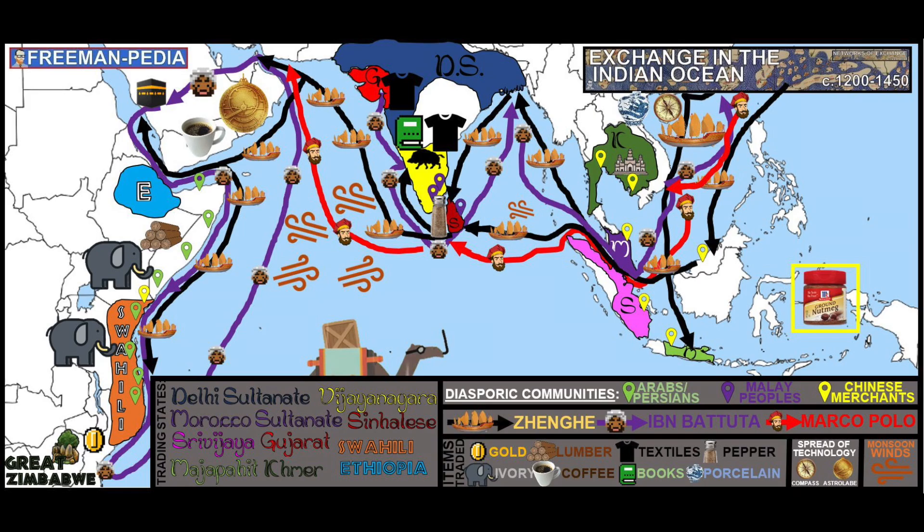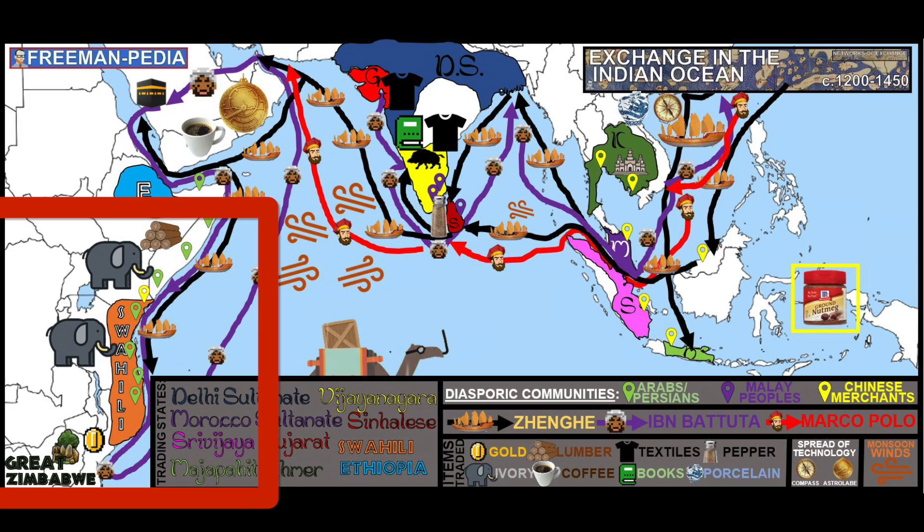So let's look on the west side of this map — Africa, and in this case, the Swahili states. If you mix the Bantu languages of Sub-Saharan Africa with the Arabic from Dar al-Islam, you get Swahili. This is Africa's access point to the Indian Ocean Trade. Hey, Great Zimbabwe — see? It all connects.